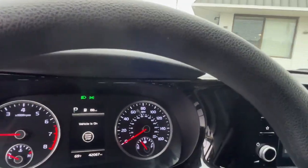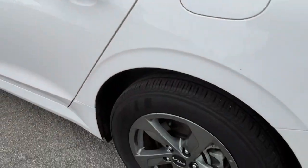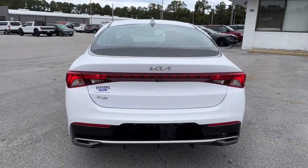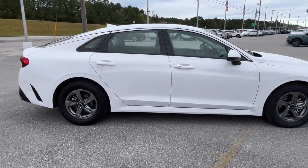Security and convenience blend beautifully with premium style in this elegant K5. See for yourself when you take it out for a test drive. Our professional staff looks forward to giving you excellent service. We'll see you next time.